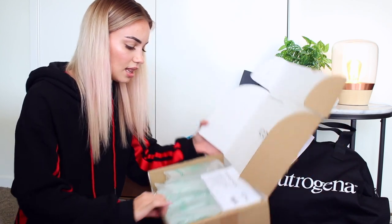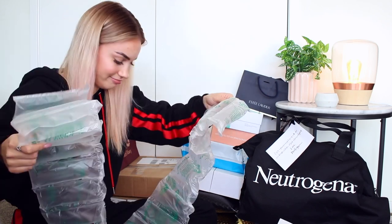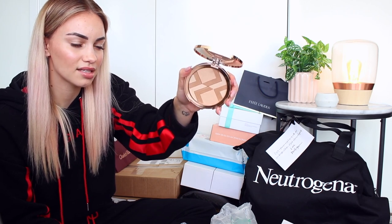This one is from Iconic London. The packaging is incredible. It looks like it's a Luminous Powder — kind of like a highlighter and bronzer in one. Very cool.